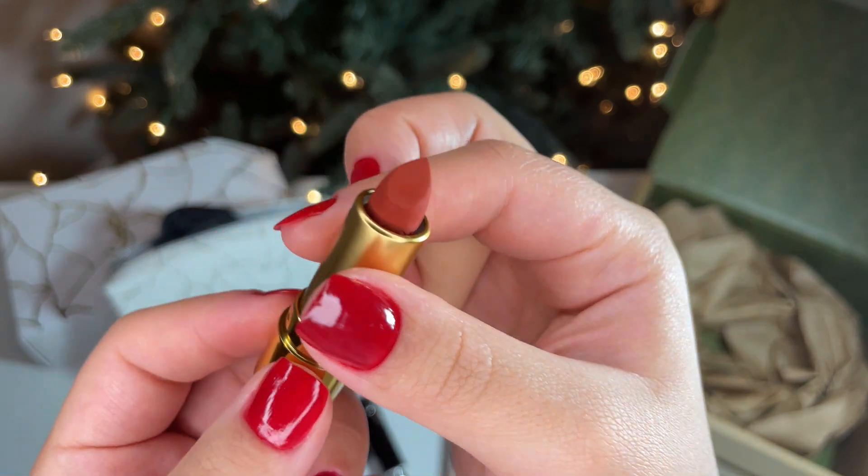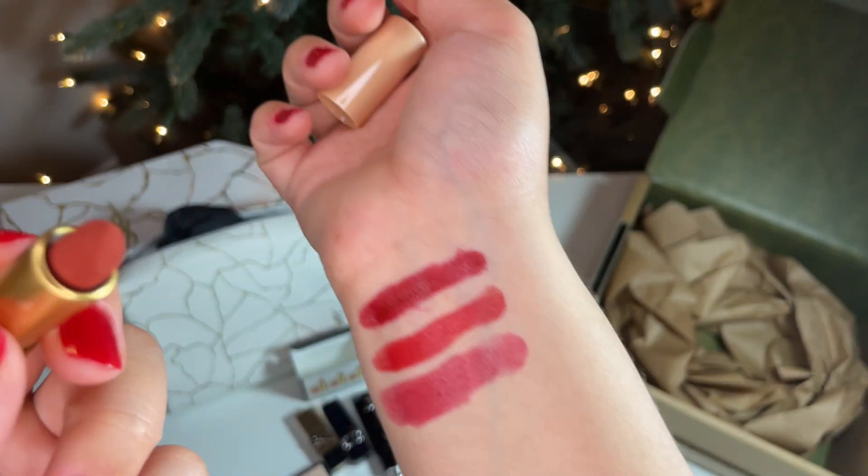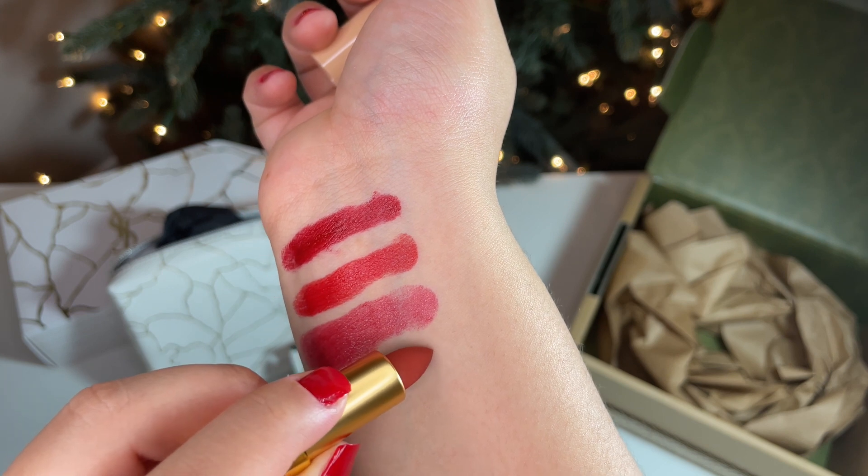This shade is a perfect nude color and is velvety soft. The pigmentation is incredible and will definitely last a while.